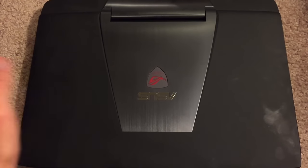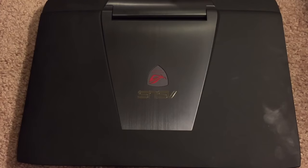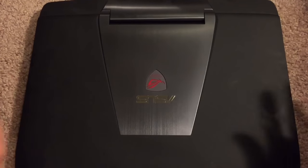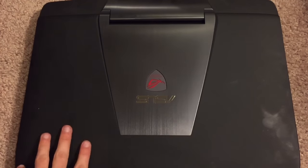The only complaint I have is the weight. I wish it were a little bit thinner and a little bit lighter — it is really, really hefty. But overall, that's probably the only complaint I have with the design. Other than that, it is quite nice.